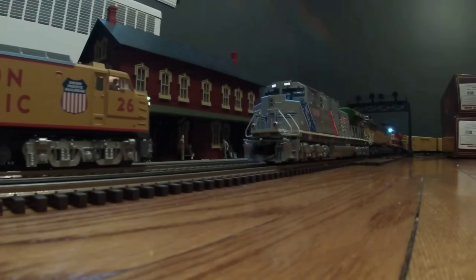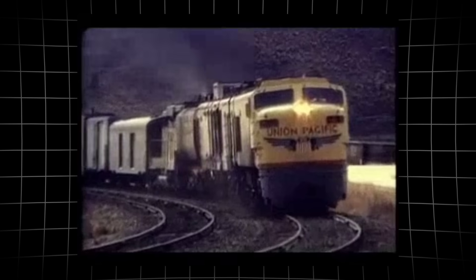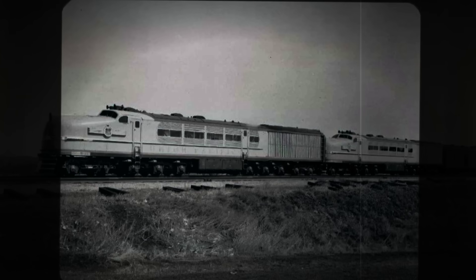At night, the glow from the exhaust cast an eerie light on the rails, flickering off the creosote-soaked ties. The experience was unforgettable — a machine too large, too loud.